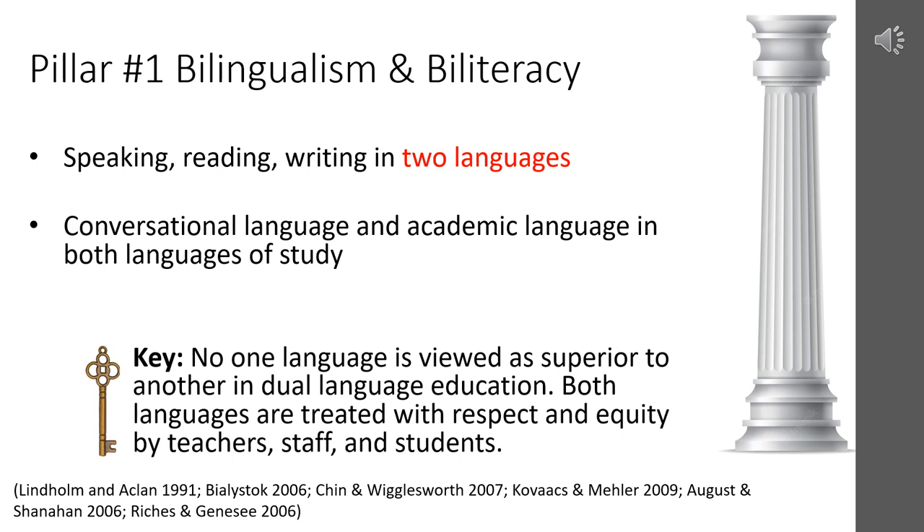The first pillar of dual language education is bilingualism and biliteracy. The goal of all bilingual programs, especially dual language programs, is to develop students' speaking, reading, and writing in two languages equally. In Buffalo Public Schools, our dual language programs are all based on Spanish and English models. We want to see academic and conversational language in both languages of study. A key of dual language is that no one language is viewed as superior to another — both languages should be treated with respect, dignity, and equity by teachers, staff, and students.